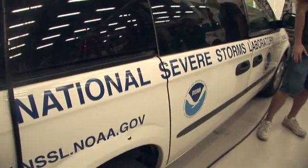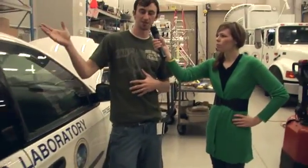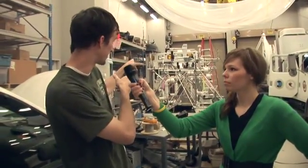These mobile mesonet vehicles are actually only one piece of the puzzle. All this data that comes in off these things needs to be relayed back to the command center so that the people in charge of the project can make all the decisions. All that data actually gets wired back to the big command center that's back there — let's go check that out.